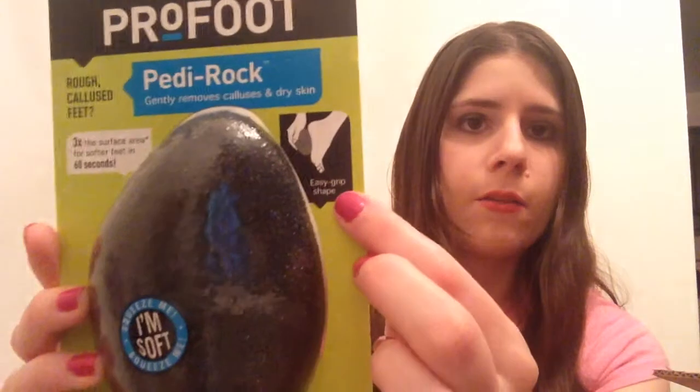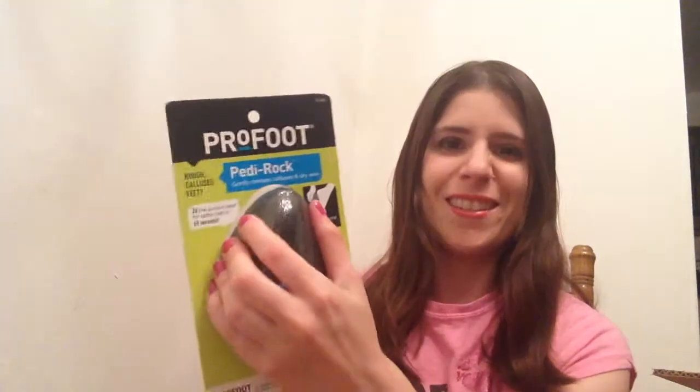This is pretty exciting actually — this is the Petty Rock, and it gently removes calluses and dry skin. I always have dry skin on my feet, so it shows a little picture of how to use it. I've never had one of these, so I'll definitely get some use out of it. It says squeeze me, I'm soft — well, he's kind of soft, kind of hard. Maybe out of the package he's really soft.